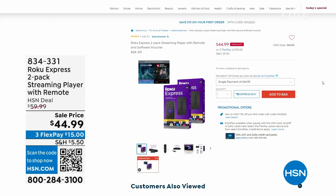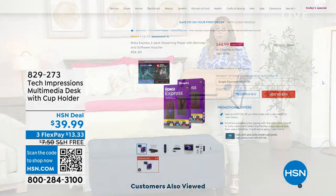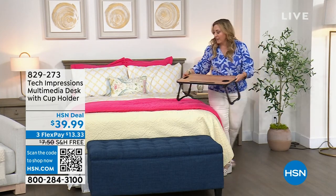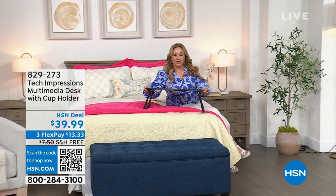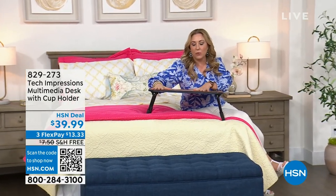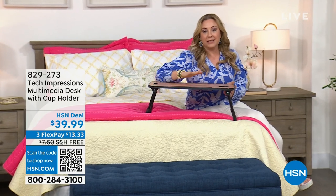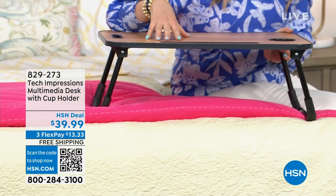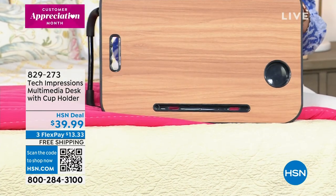The Roku is completely sold out — thank you so much for your calls and orders. I do want to pop over to the multimedia desk that we have available for $39.95. This is really fabulous — I think this would be great for like a dorm room. You could use this when you're sitting on the couch as a little tray table, or you can put your little TV here when you're sitting on the bed. It's only $39.99 — we've got free shipping on it and also flex pay — and we've got 10 different colors.